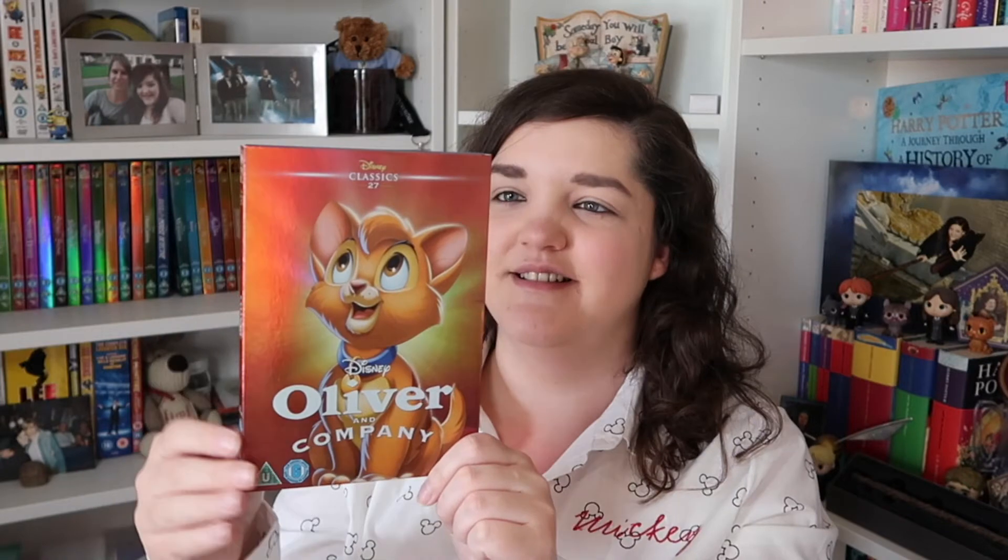For number twenty-six, we've gone back to the blues and keeping with the theme — I've not seen this one. It's Basil the Great Mouse Detective. For number twenty-seven, we've gone back to the orangey gold. I know I said Aristocats was probably my most favourite non-princess film, but this one is so underrated — it's absolutely brilliant. I love it. It's Oliver and Company. I'm not a cat person but this little guy hits me right in the feels, and I can't wait to watch this again. The songs are just brilliant.